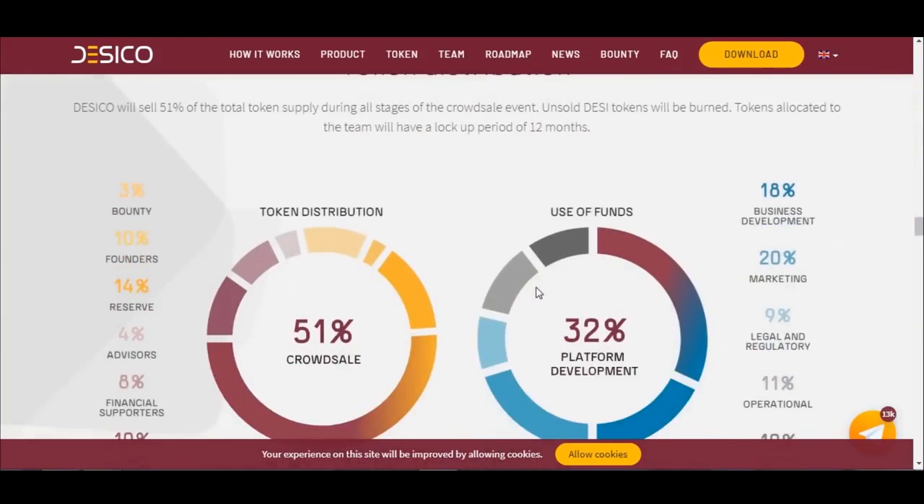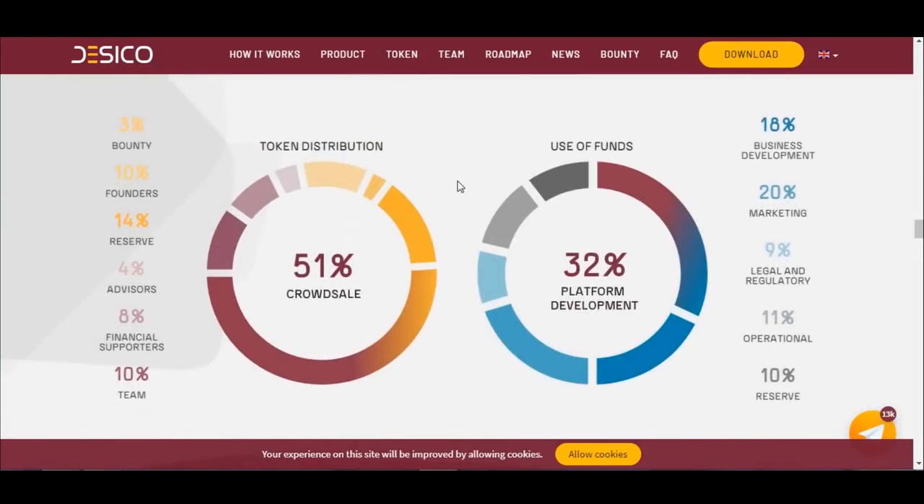Token distribution: Dasical will sell 51% of the token supply during all stages of the crowd sale event. Unsold DESI tokens will be burned, and tokens allocated to the team will have a lockup period of 12 months. Distribution: 51% to the crowd sale, 3% to bounty, 10% for founders, 14% for reserve, 4% for advisors, 8% for financial supporters, and 10% to the team.